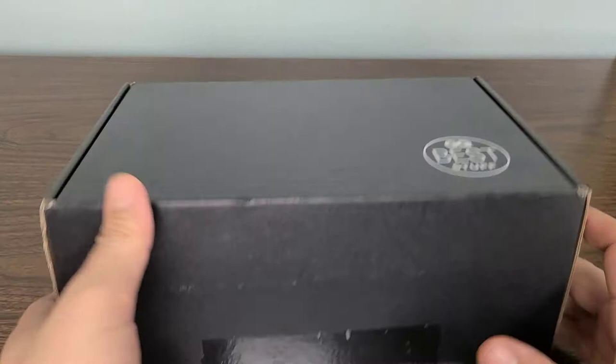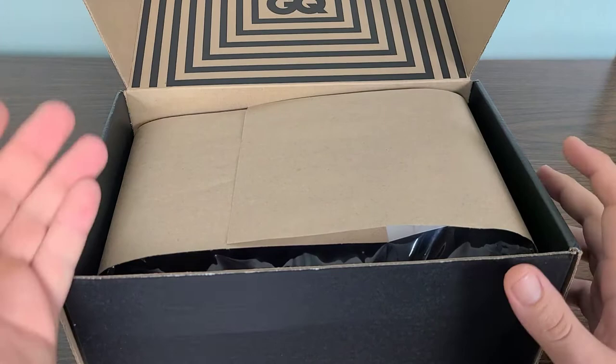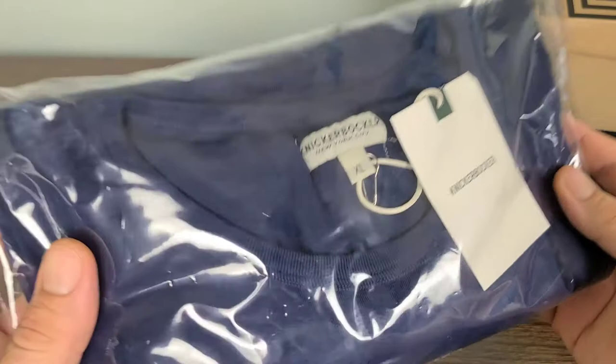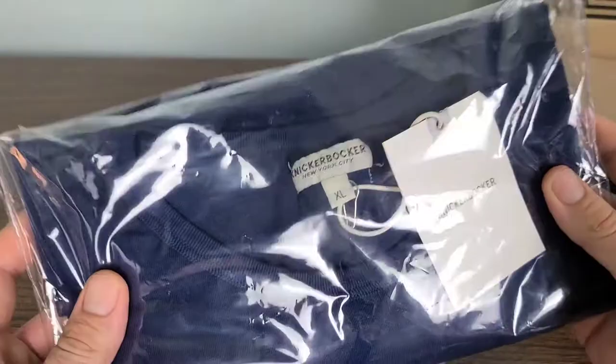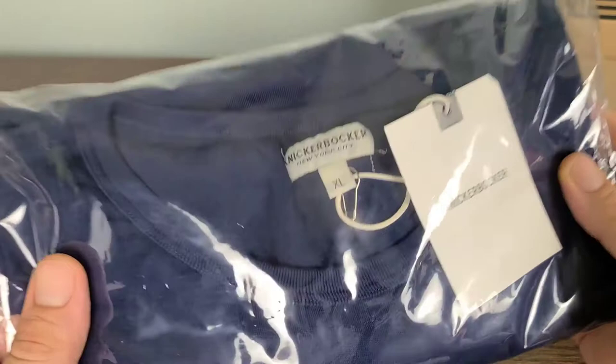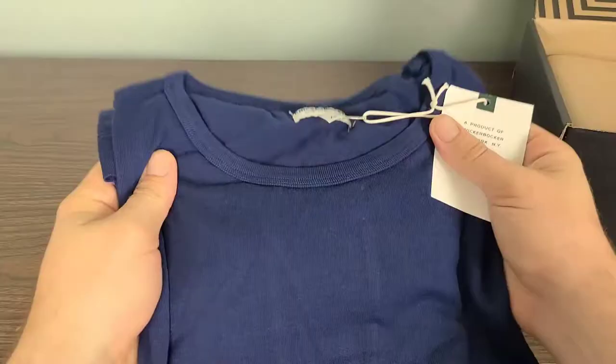I've already gone ahead and opened it because there were a few items that I had to redeem myself, such as this Knickerbocker XL sweatshirt — it's a long sleeve. Very cool looking and it's also 100% organic cotton. This has a very high retail value, which we'll go over later. Let's go ahead and open up the packaging and see exactly what it feels like.